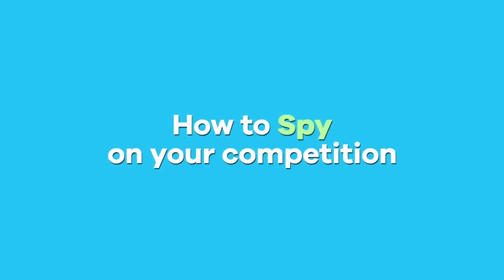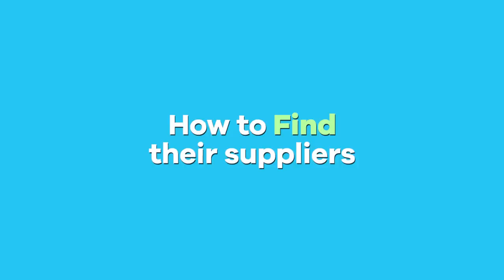Hey guys, Nick Young here from Seller Tradecraft, and in this video it's really exciting — I'm actually going to show you how to spy on your competition and find their actual suppliers.